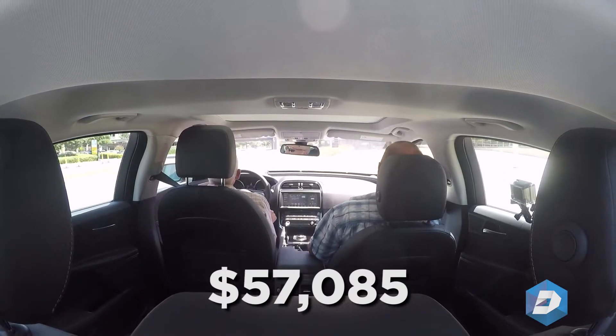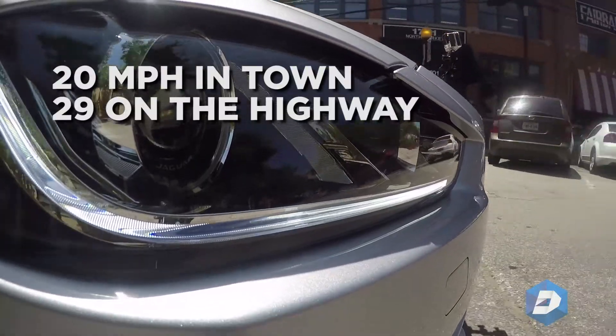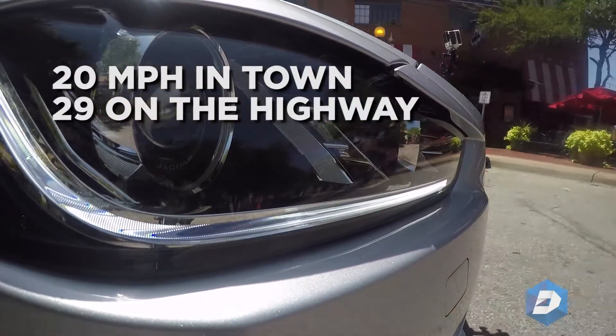It's priced at $57,085, somewhere right in there. It's rated at 20 miles per gallon in town and 29 on the highway.